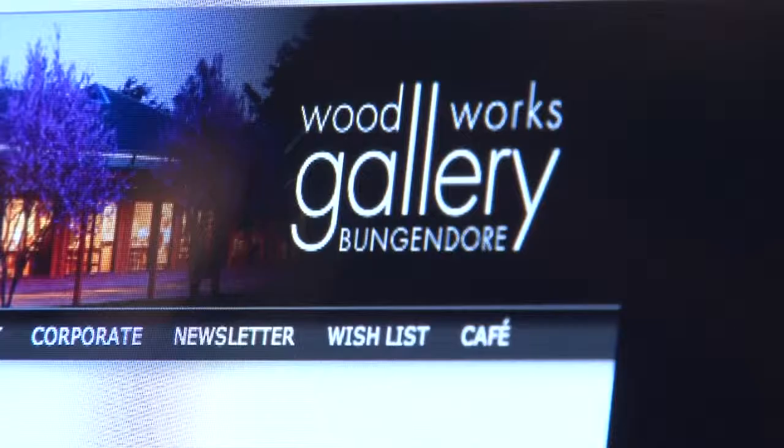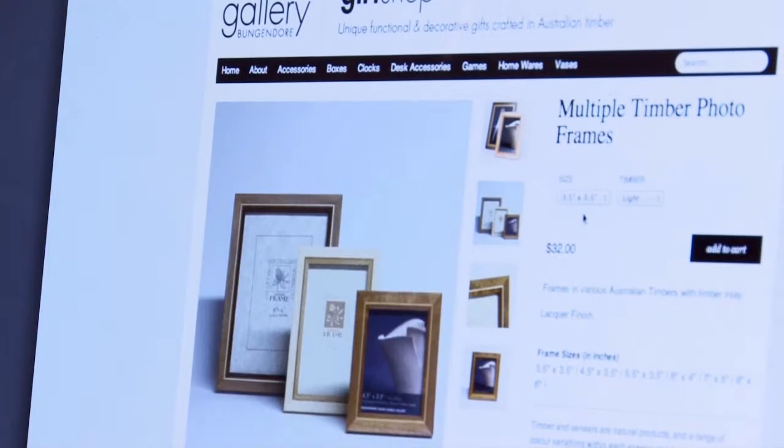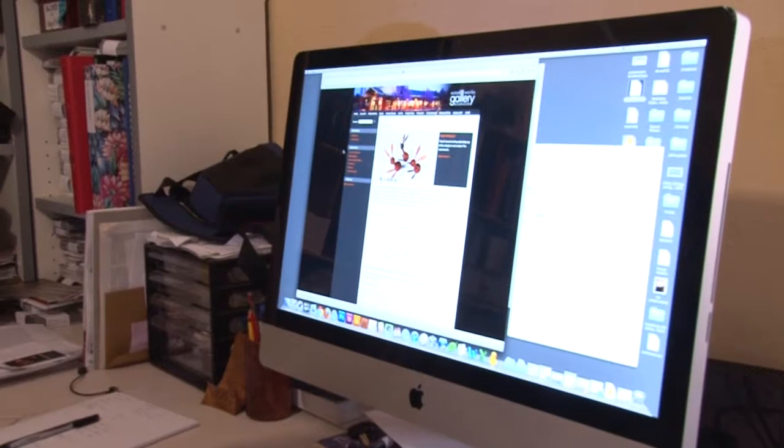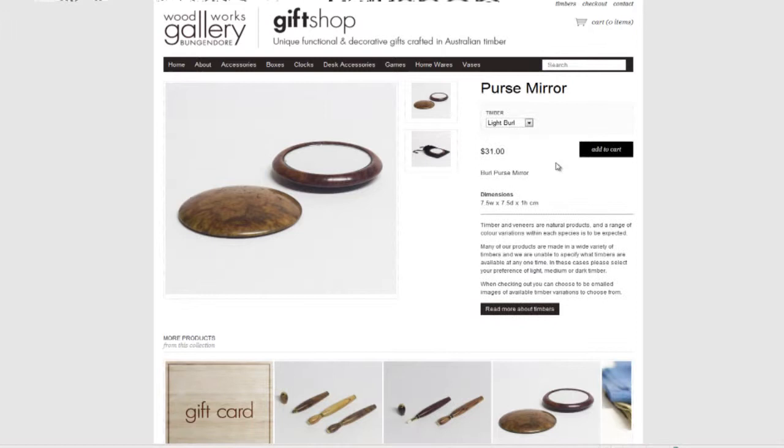In late 2011 we decided to do a proof of concept and set up a test e-commerce website using an out-of-the-box service system, just to see if our customers would buy anything online. That's been running now for six months and sales have been steady — not dramatic — but we've now proven to ourselves that people are willing to buy these unique products online.